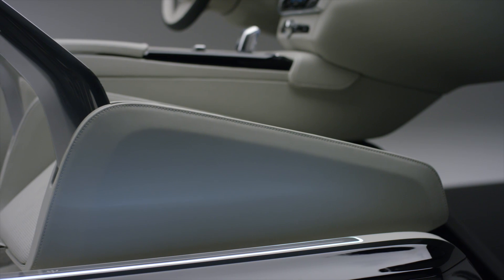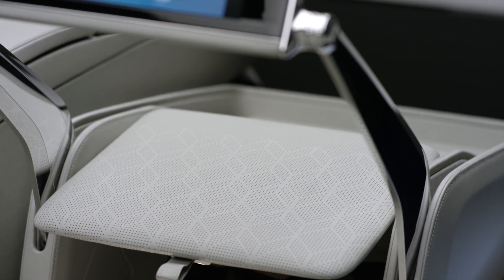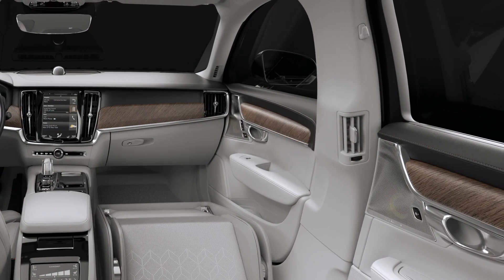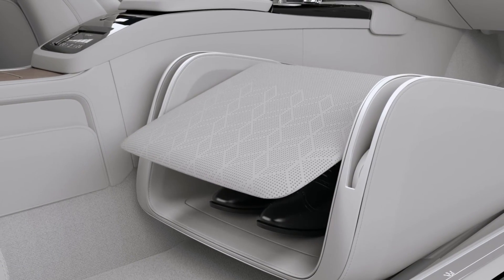An absolute magical box that's full of features that provides for the customer entertainment, a place to work, and also an environment to relax. When you get into the interior the first thing you notice is the feeling of space in front of you. Then you sit into the rear compartment and you can take off your shoes and put them into the lounge console.